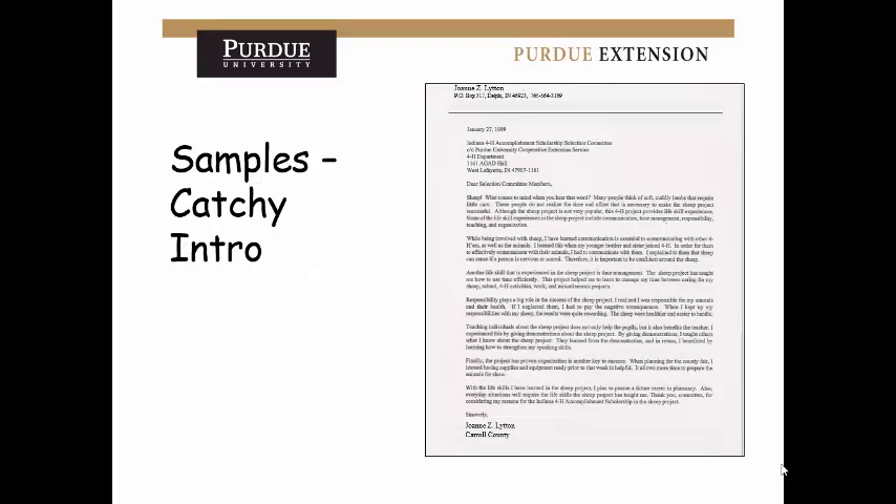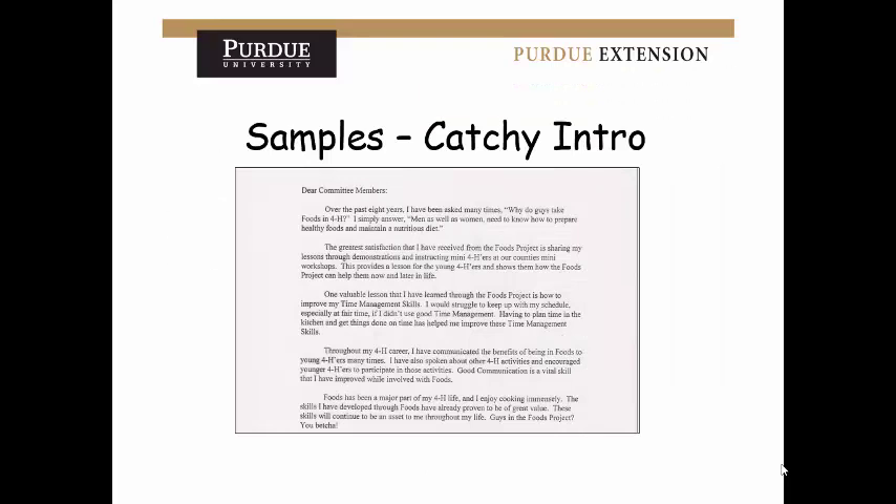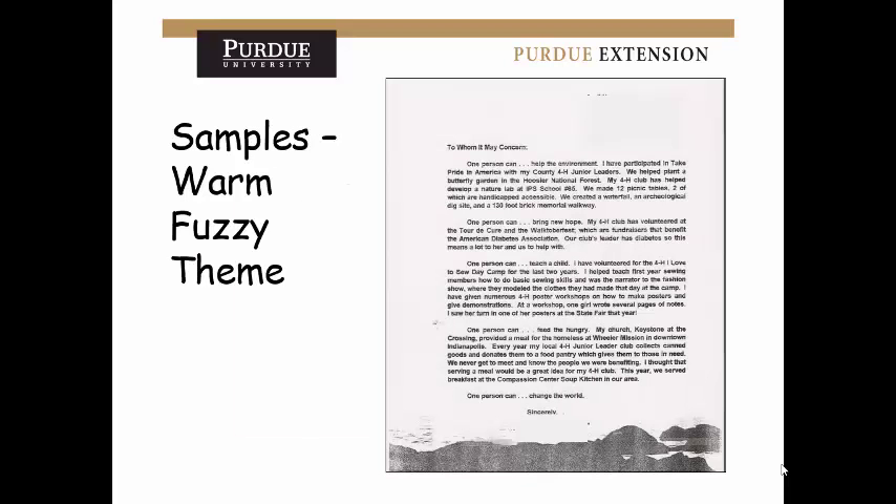Here are some examples of catchy cover letters. One starts with a bold word, an exclamation point, and some follow-up questions — a good way to catch interest from the beginning. If you're not super creative, simply start by asking them questions and then answer those questions in your paragraphs. Another example is warm and personal — they started a theme and repeated it throughout. Contact me if you'd like printouts so you can read these examples and get ideas for making your cover letter more noticeable.